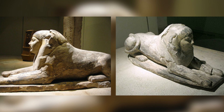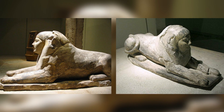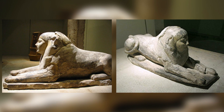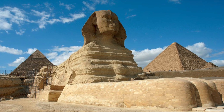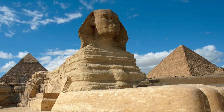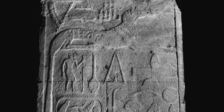As pointed out by researcher and author Andrew Collins, there were also a number of other Sphinx-like lion statues found in Lower Egypt that, like the Great Sphinx, show evidence of being re-carved to incorporate a human head. This defacement, seen on both large and small scale, shows that the recumbent lion deity no doubt lost importance in the Old Kingdom due to the growing importance of the new religion implemented by the dynastic Egyptians.